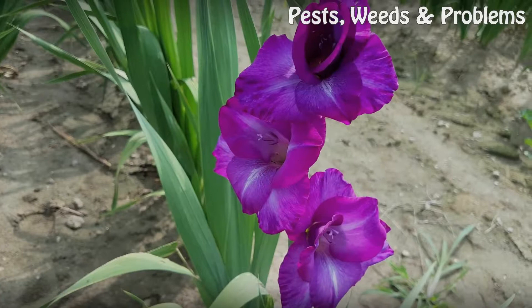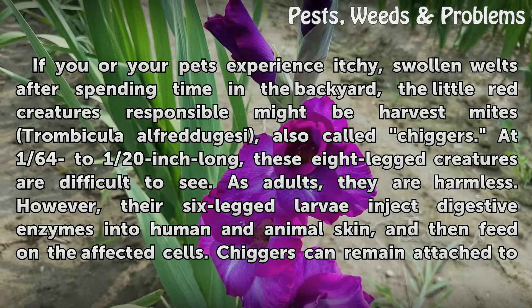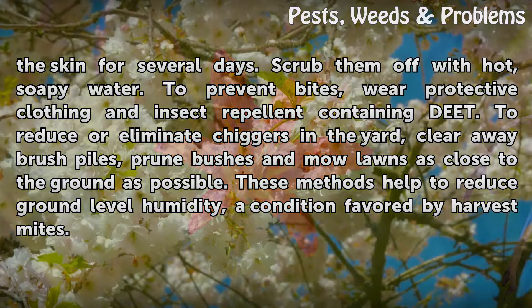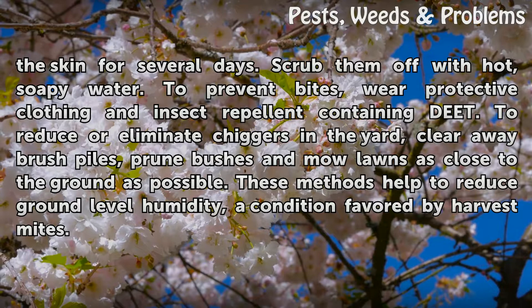Harvest Mites. If you or your pets experience itchy, swollen welts after spending time in the backyard, the little red creatures responsible might be Harvest Mites (Trombicula alfreddugesi), also called Chiggers. At 1/64th to 1/20th inch long, these 8-legged creatures are difficult to see. As adults they are harmless; however, their 6-legged larvae inject digestive enzymes into human and animal skin and then feed on the affected cells. Chiggers can remain attached to the skin for several days — scrub them off with hot, soapy water. To prevent bites, wear protective clothing and insect repellent containing DEET. To reduce or eliminate chiggers in the yard, clear away brush piles, prune bushes, and mow lawns as close to the ground as possible. These methods help reduce ground-level humidity, a condition favored by Harvest Mites.